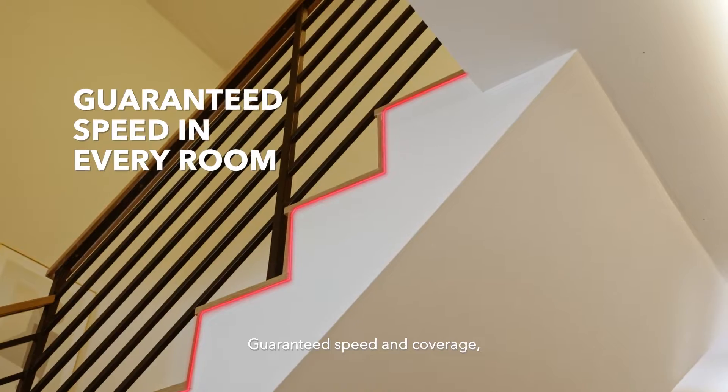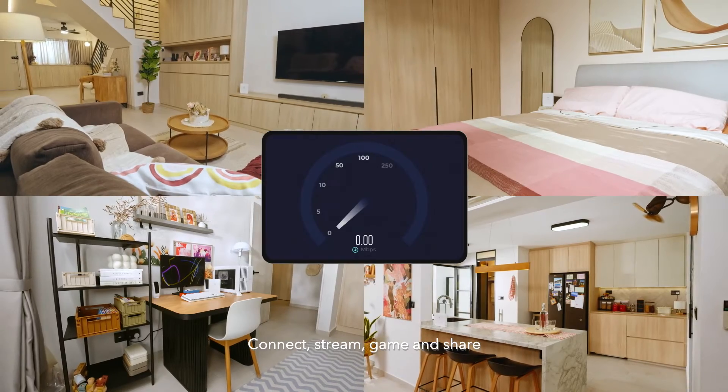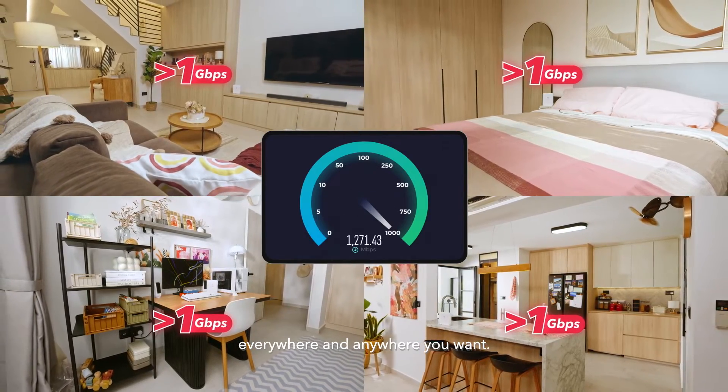Guaranteed speed and coverage, no dead spots. Connect, stream, game and share everywhere and anywhere you want.